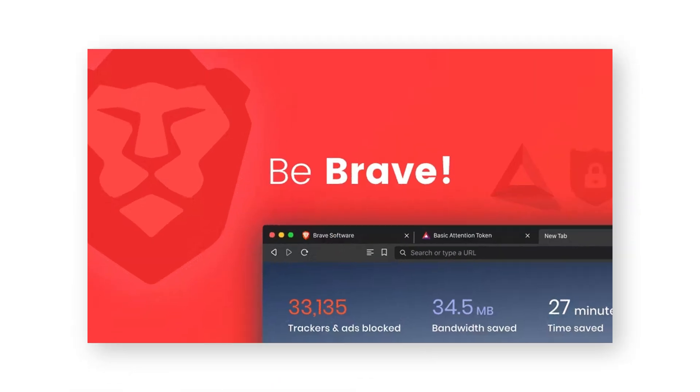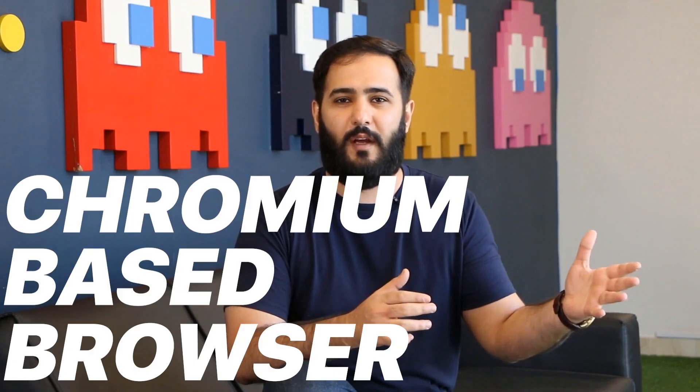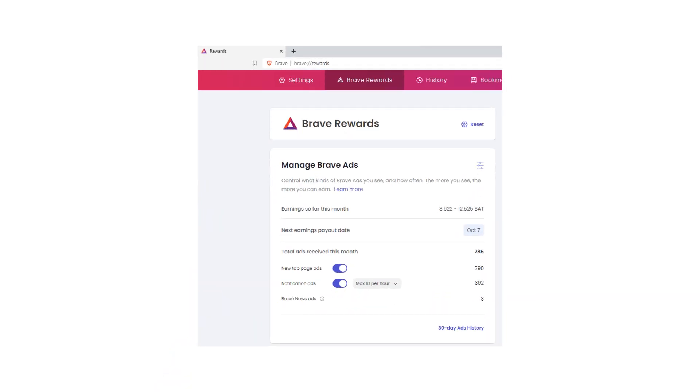For many, LibreWolf is an out-of-the-box privacy solution that offers much of the flexibility of Firefox with fewer concerns about data collection. Next up is Brave, a Chromium-based browser that stands out because of its built-in privacy features. Right off the bat, Brave blocks ads and trackers by default, so you don't have to install any extra extensions. It's designed to offer better speed and security by reducing the data your browser sends out.